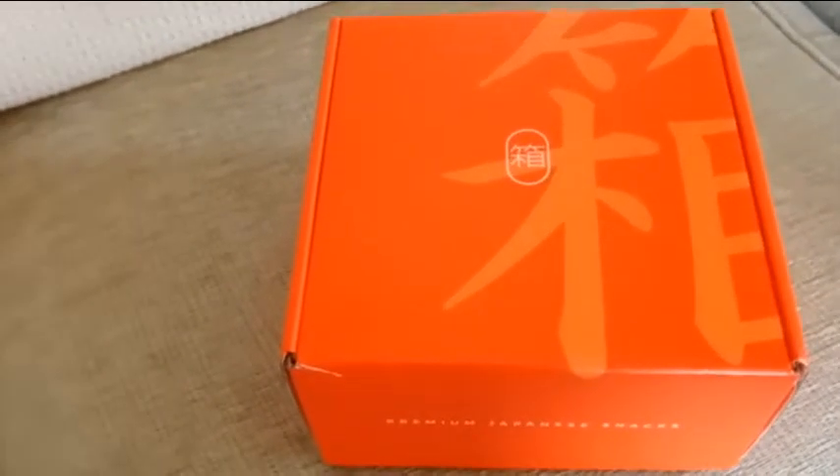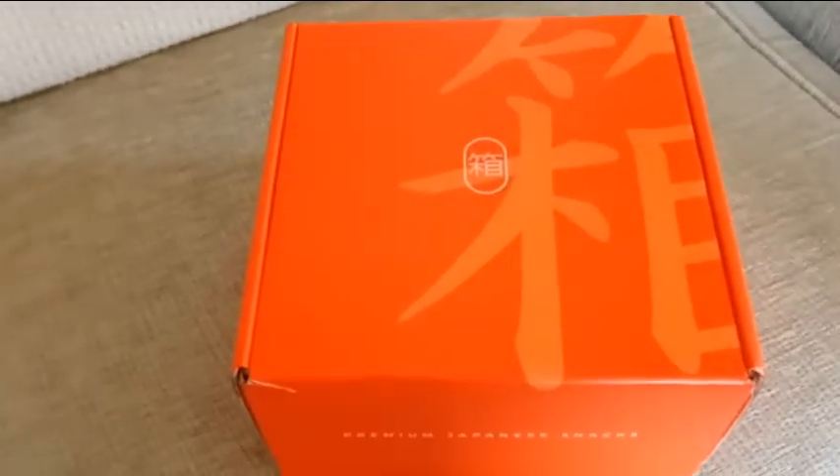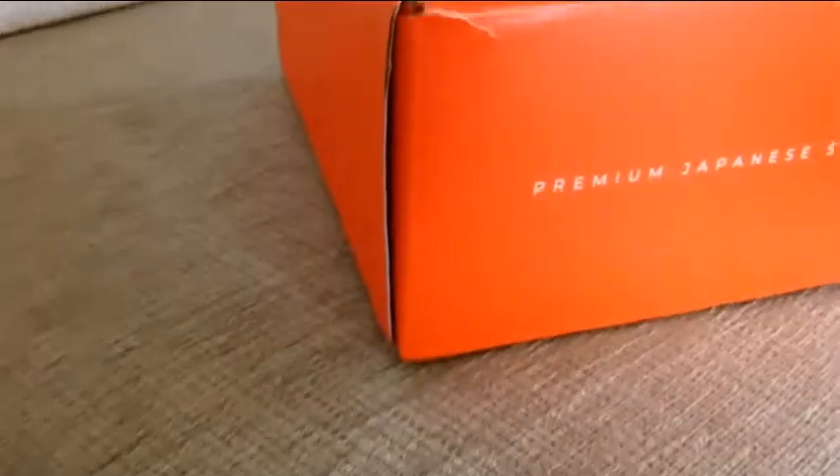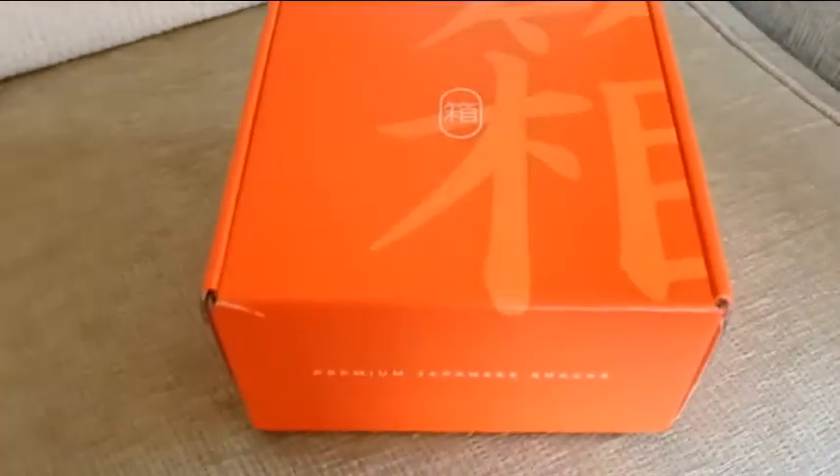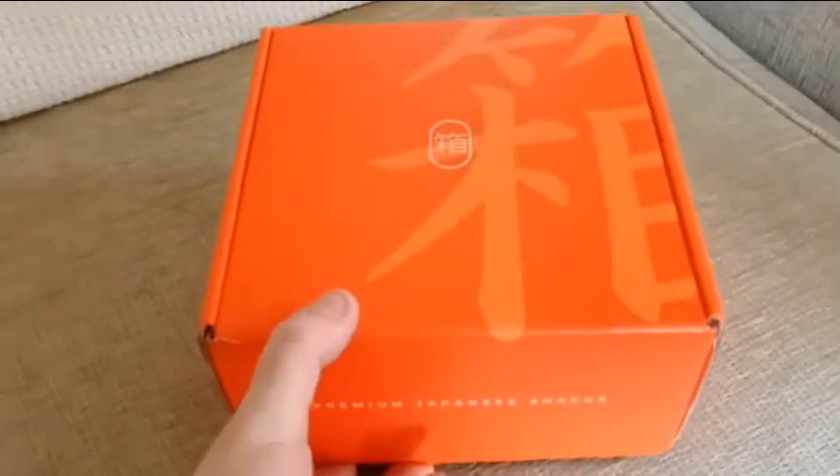You ever cook with matcha? That stuff is incredibly expensive. So, first impressions — this is actually a lot bigger than I thought it would be, so that works in its favour. I was expecting something maybe half of this size. Let's go ahead and open it up.